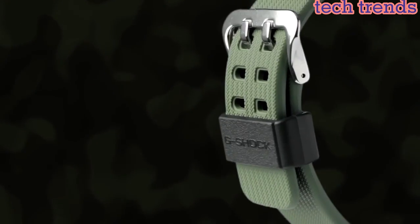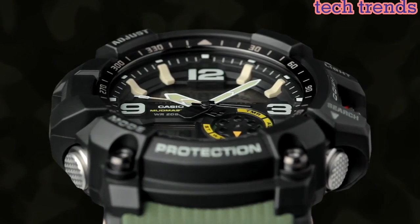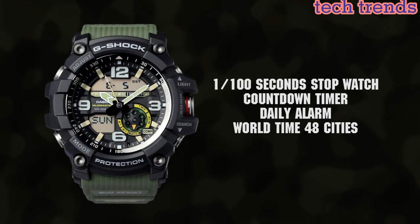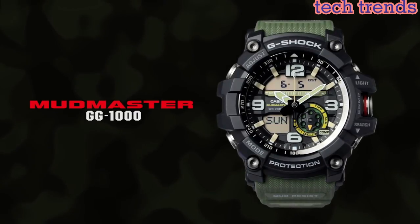Making it a convenient and eco-friendly choice. Overall, the Casio G-Shock Mudmaster GG1000 is an excellent choice for those who need a tough and reliable watch that can withstand even the harshest conditions.